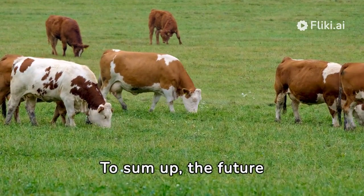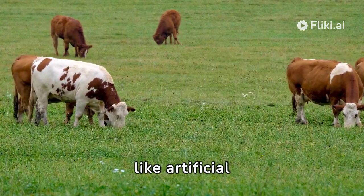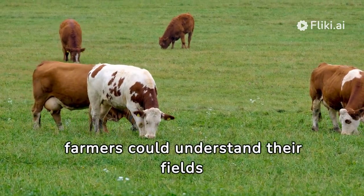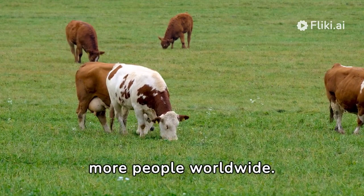The future of VRT looks exciting. New technologies, like artificial intelligence (AI), could make VRT even smarter. This means farmers could understand their fields better and make even better decisions. In the long run, VRT could change how we farm and help feed more people worldwide.